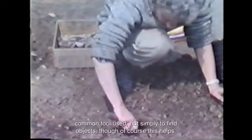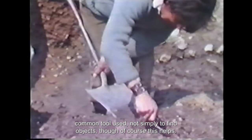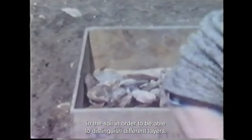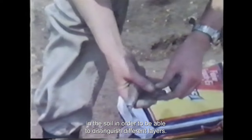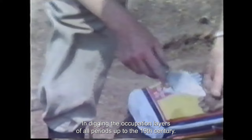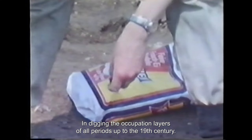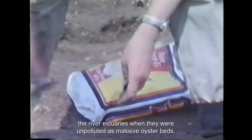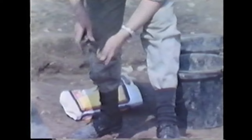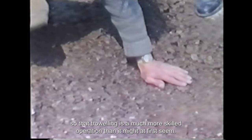The trowel is the archaeologist's most common tool, used not simply to find objects — though of course this helps — but mainly to search for the different colours and textures in the soil in order to distinguish different layers. Oysters are commonly found all over England, together with other animal remains, in digging the occupation layers of all periods up to the 19th century. We have to imagine the river estuaries when they were unpolluted as massive oyster beds — oysters were very common, not a luxury food as they are now. Distinguishing the different layers in the ground is often quite difficult, so trowelling is a much more skilled operation than it might at first seem.